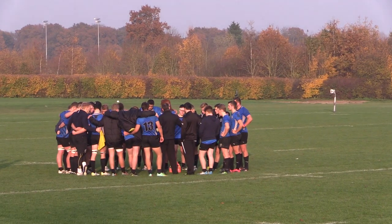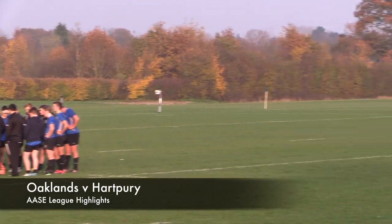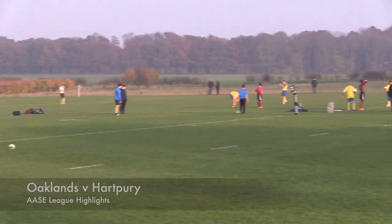The Acer League reached its penultimate round on Wednesday, and there was a first versus second clash in Hertfordshire as Hartbury took on Oaklands.